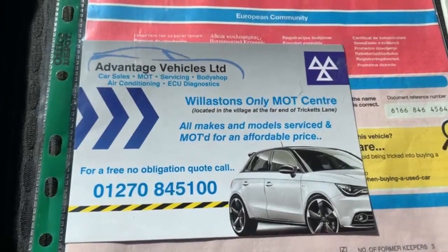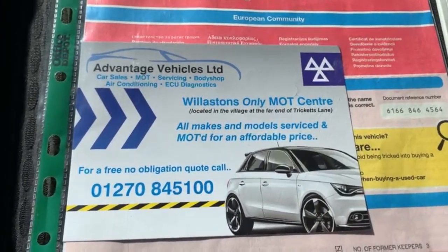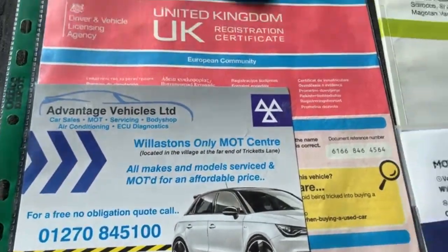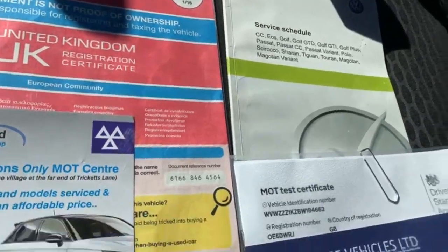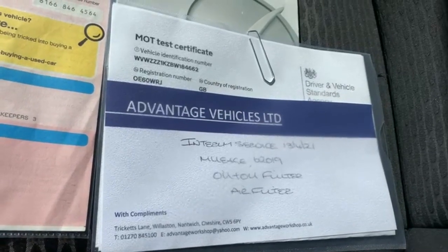We do have our own MOT centre and workshop, so the car does come with 12 months MOT. If there were any advisories on the MOT they are done as a matter of course — it does come with a full clean bill of health. The service book is present and fully up to date, and we have just carried out a service ourselves alongside the MOT.